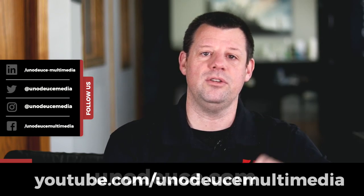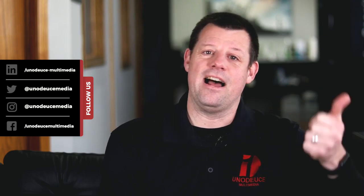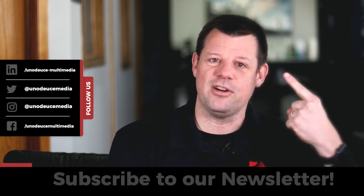Thanks for joining me this time. Remember, if you missed any of these, always go back to our website, our blog, and our YouTube channel to catch up on what you missed. Don't forget to subscribe to our email newsletter — you get these right in your inbox as soon as they're launched. I'll see you next time.